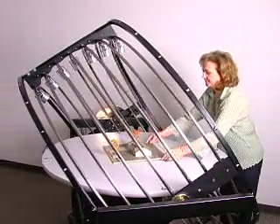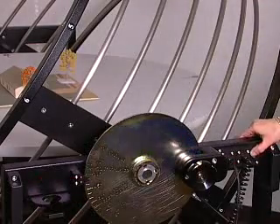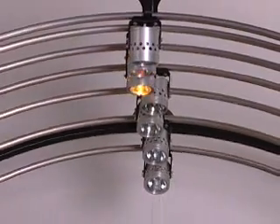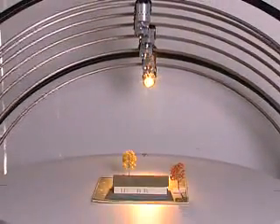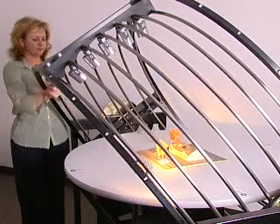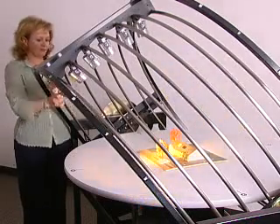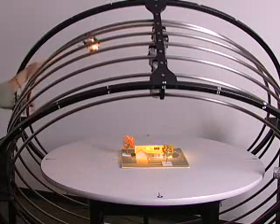A small architecture model is then placed at the center of the table. Seven lamps represent the sun during the 12 months of the year and are selected by the rotary hand switch. Each lamp can be moved individually to show the path of the sun through the sky from morning to evening.